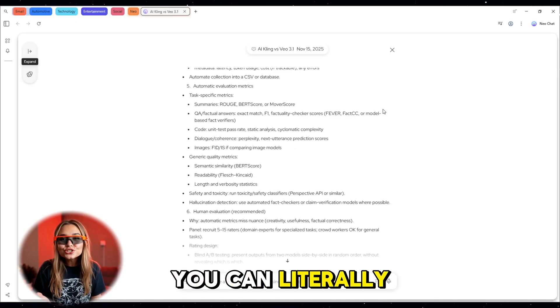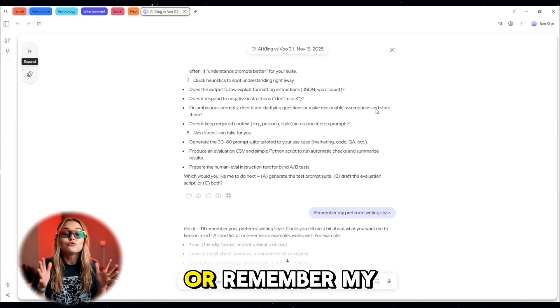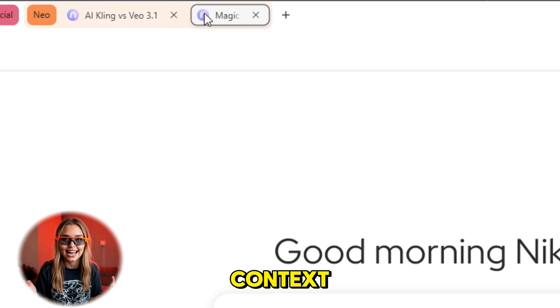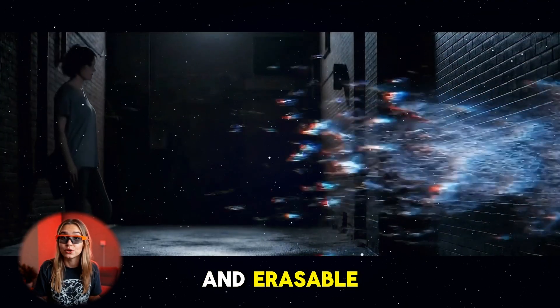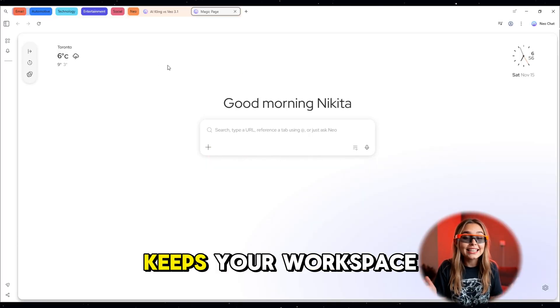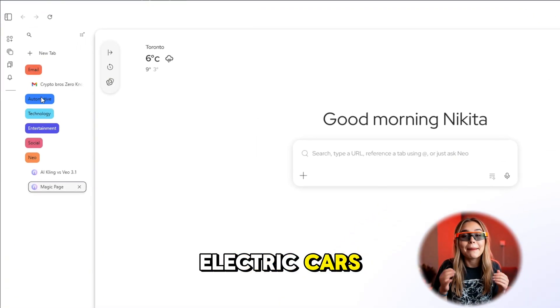And here's something revolutionary: configurable memory. Neo only remembers what you tell it to. You can literally say 'remember I'm working on a script about robotics' or 'remember my preferred writing style.' Later, when you open a new session, it already knows your tone and context. Every memory is visible, editable, and erasable — total transparency, powered by Norton-grade privacy.